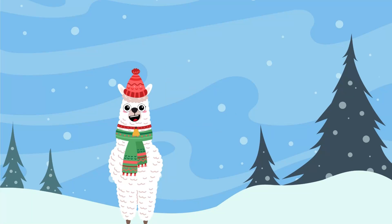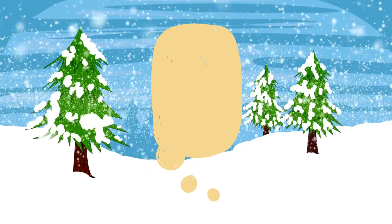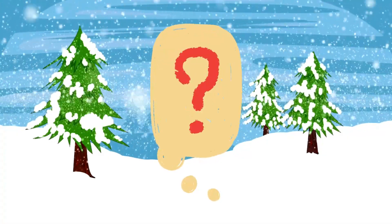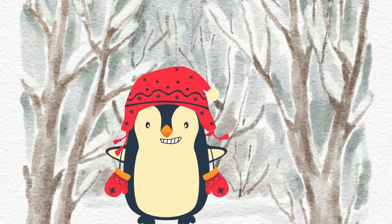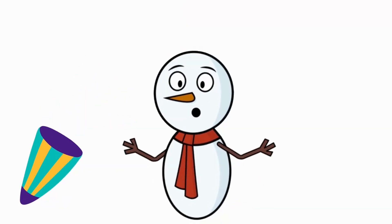But wait! Before we dive into the magical world of snow, I've got a surprise for you! We have a special guest joining us today! Can you guess who it is? No, not the penguin with the hot chocolate! It's the one and only — Snowman Sam!